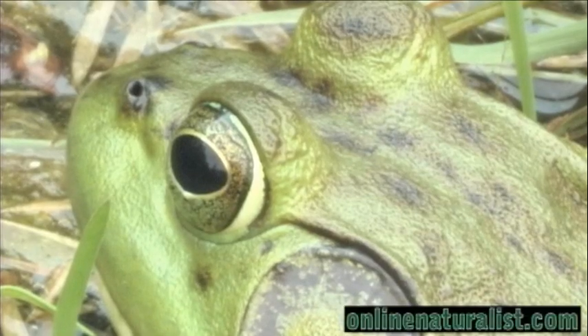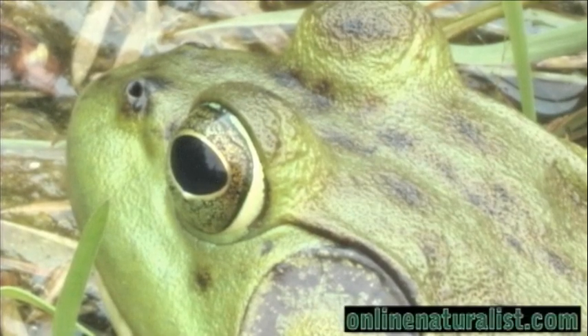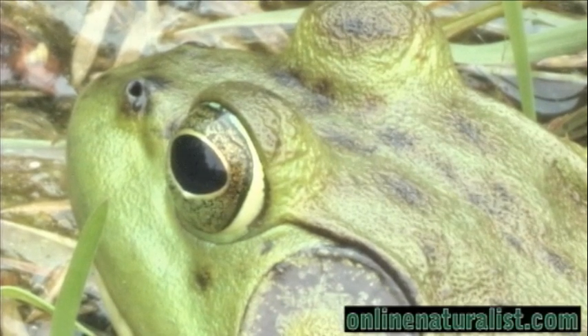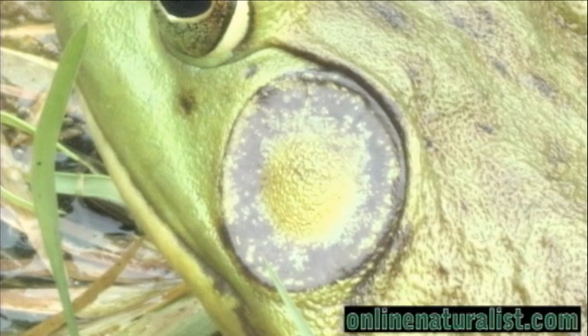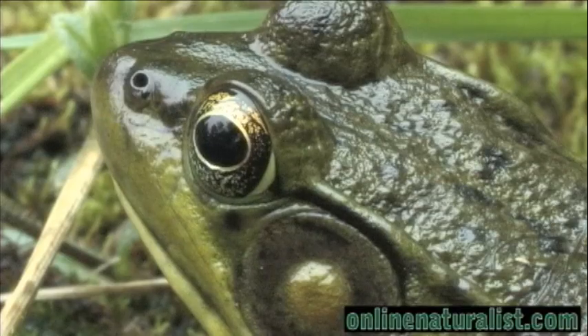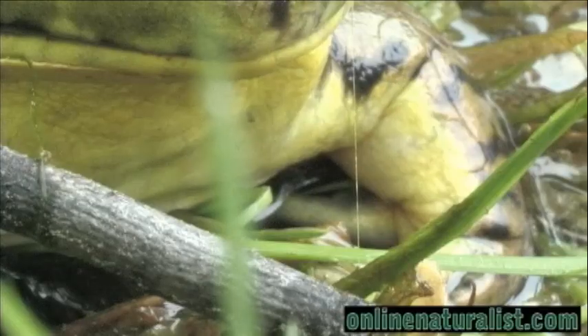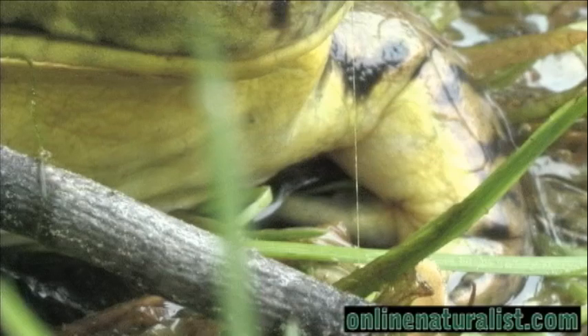One distinguishing feature of bullfrogs is their large, circular ear, called a tympanum, or tympanic membrane. In males, the tympanic membrane is larger than the eye, as illustrated here. Females have a membrane that is the same size or smaller than the eye. Males also have yellow pigment on their throats, while females are white.